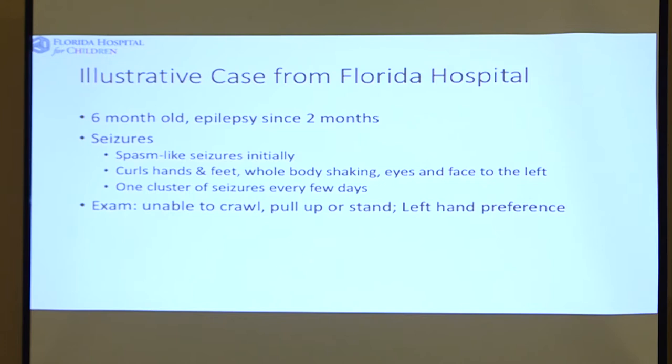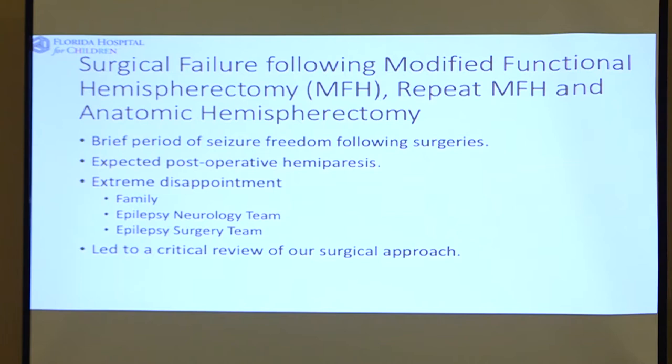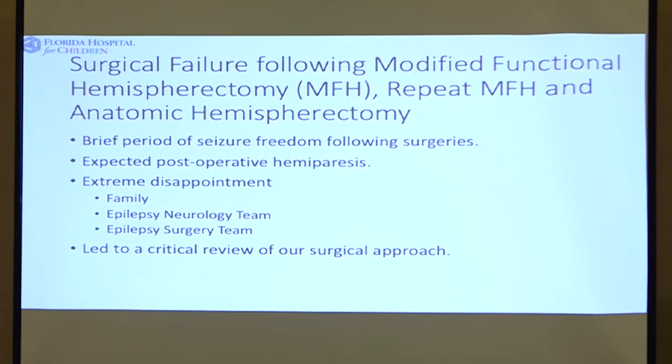This is a case. Jocelyn was a case that we learned a lot from and caused us to modify our approach. She was a good candidate for hemispherectomy — she had seizures coming from one hemisphere, and she had hemimegalencephaly with the right half of the brain slightly larger than the left. We did a modified functional hemispherectomy and the seizures recurred. We did a repeat modified functional hemispherectomy and the seizures recurred. Then we did an anatomic hemispherectomy and the seizures recurred. It was very disappointing to the family, the neurologist, and the neurosurgery team — and this was really the impetus behind the series I talked about earlier.